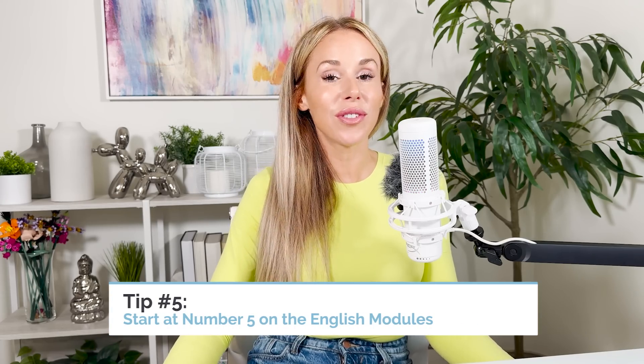Tip number five: start at number 15 on the English modules. If you struggle with time on English Module 2 especially, this is a great strategy. It's designed to let you bang out the easier questions first and then get to the harder, more time-consuming ones last. Starting at 15, you'll hit grammar, transitions, and note-taking, then loop back to words in context. Those are all the quickest, easiest questions. Then you can save those harder reading questions — the more cognitively challenging ones — for last, when your brain is already warmed up.